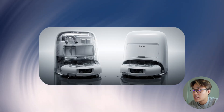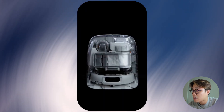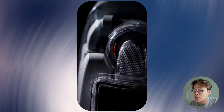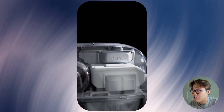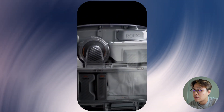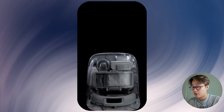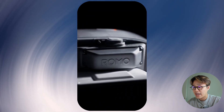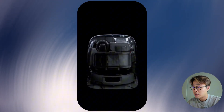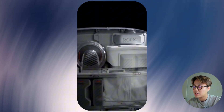Speaking of the design, the leaks show something pretty unique. The Romo has a transparent top cover, and so does its charging dock — a bold look that makes it stand out from the crowd of identical-looking robot vacuums. Rumor has it there will be three versions: a standard model, an advanced model, and a flagship model. And if the rumors are real, only the flagship will get that sweet transparent design.